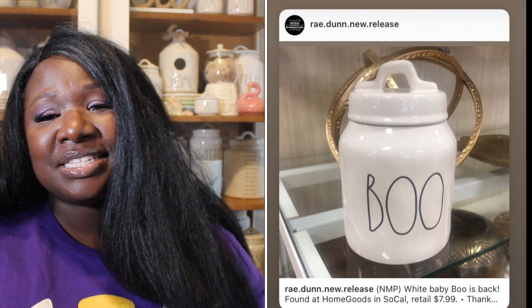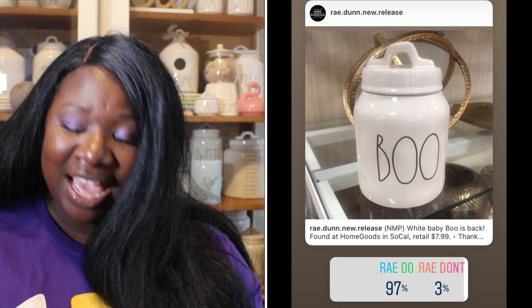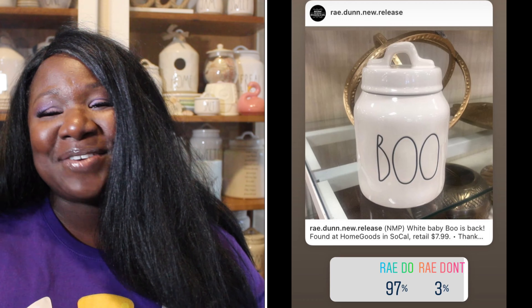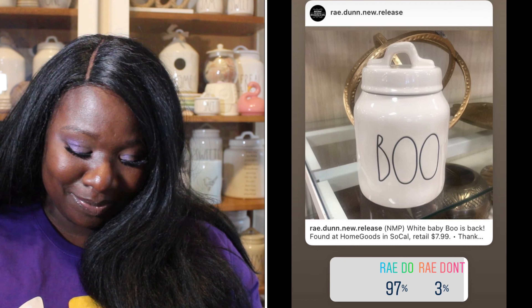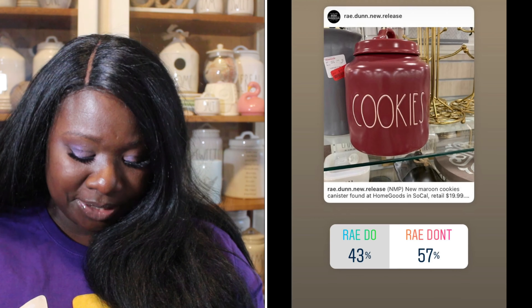Up next we have the beautiful white Boo canister — it's a baby canister, I love it, it is super cute. 97% of you said it was a Ray Do and 3% said it was a Ray Don't. So the white Boo canister is a Ray Do.